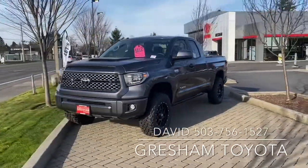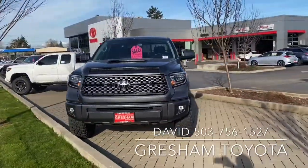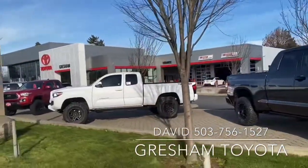Remote start, remote connect, safety connect. Start the car with your cell phone, turn it off if it's stolen. Gresham Toyota, your gateway to adventure.